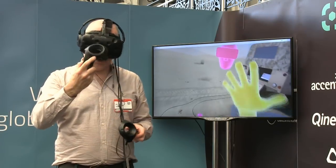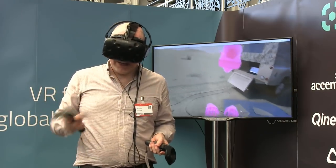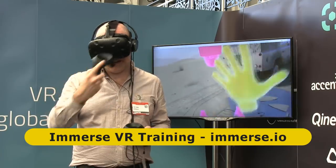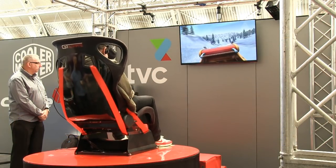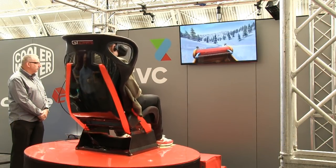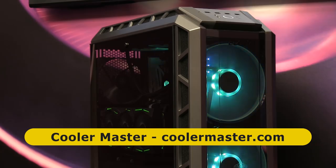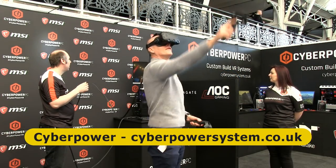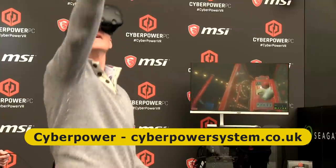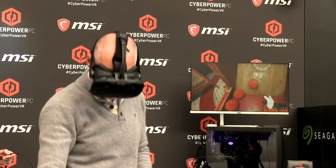A big focus at Future Tech Now is virtual reality, with many exhibitors demonstrating some amazing VR systems, including this training setup from Immerse. Such applications require a high level of computing power, and hence several manufacturers are showcasing appropriate hardware, including small PCs on the Cooler Master stand with really cool internal LED lighting. Also demonstrating VR in action is custom gaming PC manufacturer CyberPower, where visitors are trying out a free VR game using an HTC Vive headset and controllers connected to a CyberPower system.